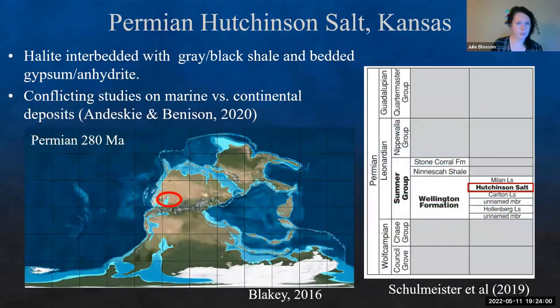Starting with the Permian Hutchinson salt in Kansas — this is halite interbedded with gray to black shale, with bedded gypsum and anhydrites throughout. There are conflicting studies on whether this is marine versus continental. It's during a time when we're starting to restrict the area, with freshwater influxes, so it's not 100% certain whether this was a lake or an ocean closing up.